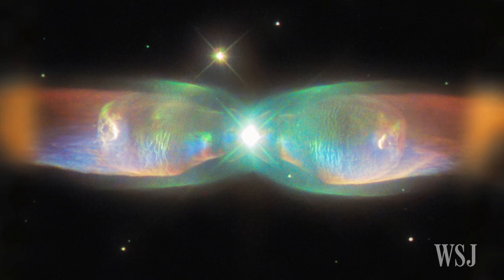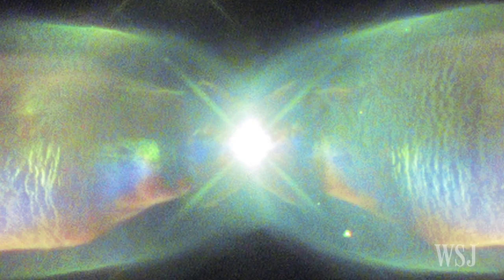The cosmic butterfly, or as it's also known the Twin Jet Nebula, is a cloud of gas that gets its distinctive shape from the spectacle at its center — two stars about the size of our Sun that move around each other and give the nebula its wings.